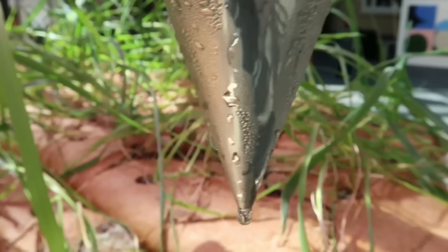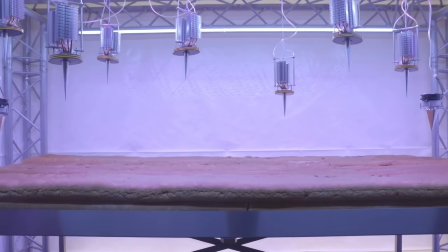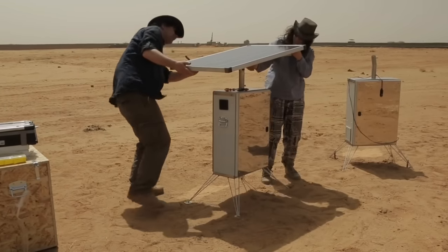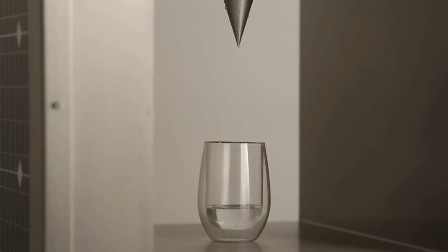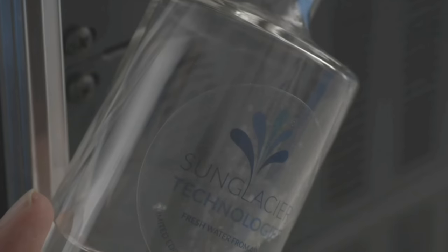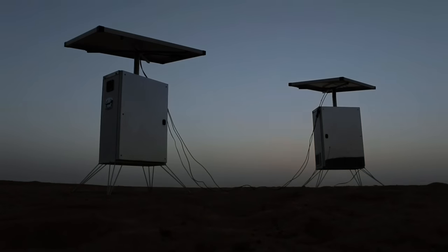It is for this reason innovators across the world are trying to turn this around. In this video, we will show you how the first ever off-grid water production system is creating water from thin air in the desert. This breakthrough technology is on the forefront of drought solutions, helping to provide free water for billions of people living in drylands across the world.